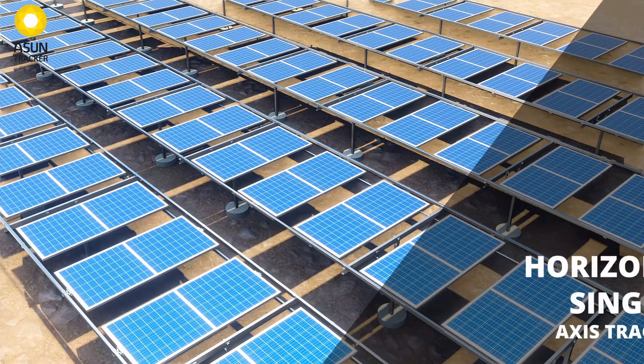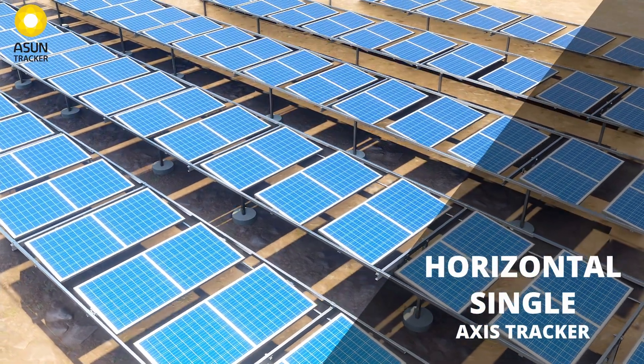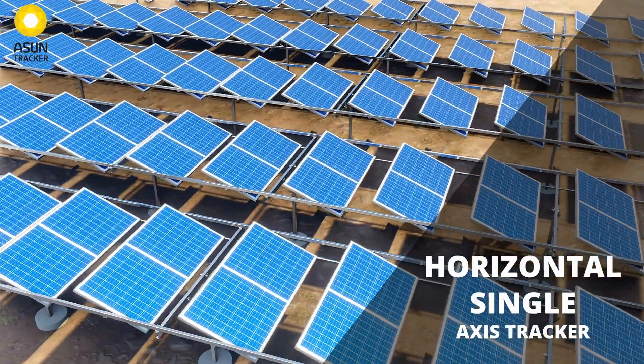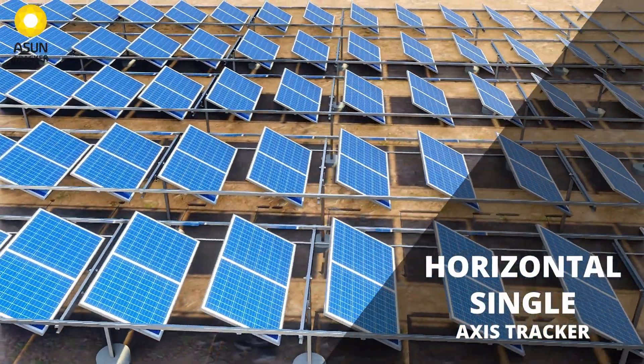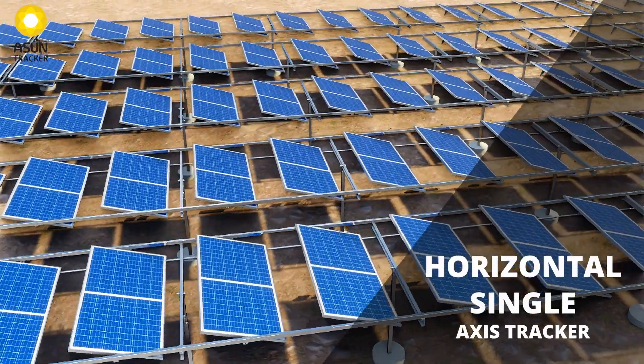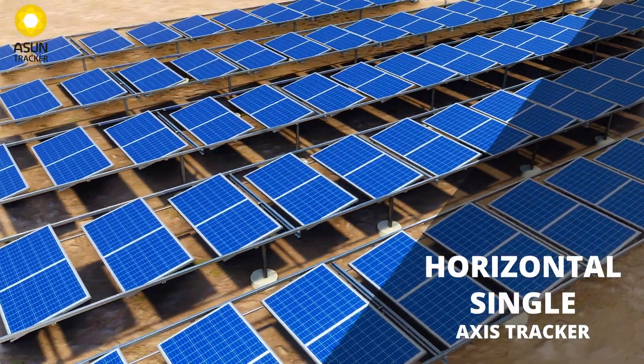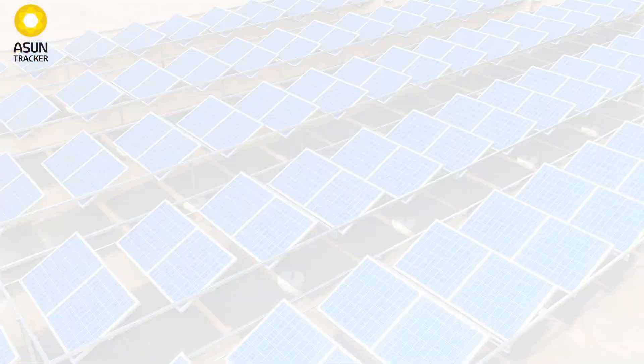The Asun Horizontal Single Axis Tracker is suited for locations where seasonal shift does not amount to significant variation. It maximizes project returns by slashing the land requirement by almost 50%, with low MMS cost made possible by its highly optimized structure and innovative design.